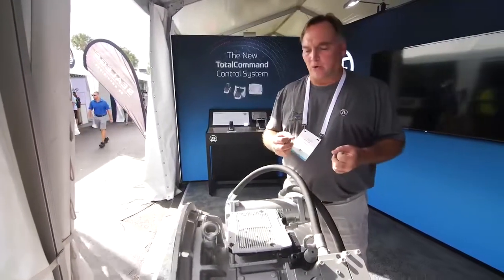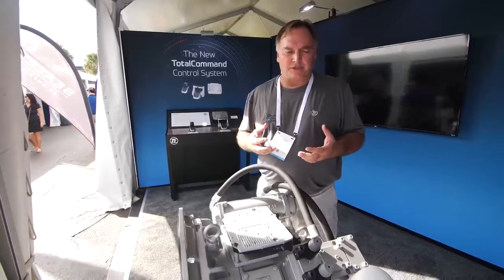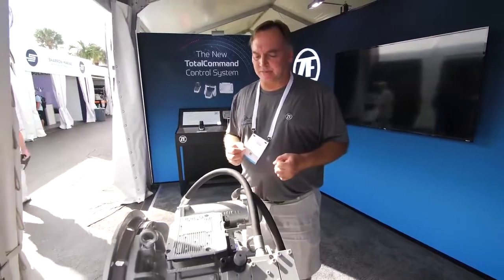So if you need to maneuver around the dock, or if you're offshore fishing, the only thing you can say is you have exact fingertip control of the vessel, given these two packages merged together.